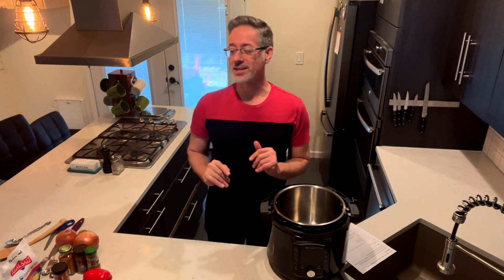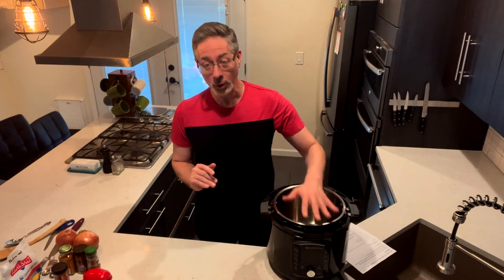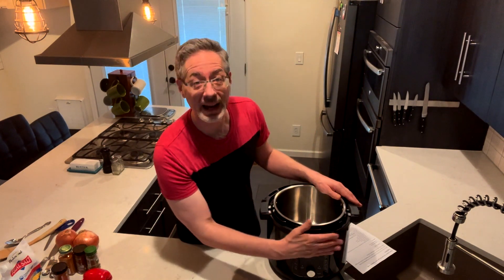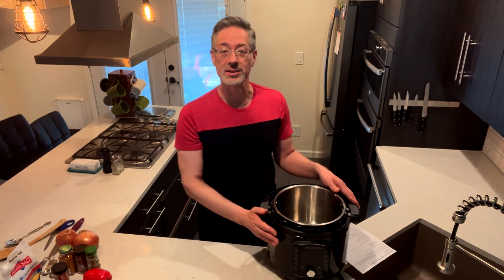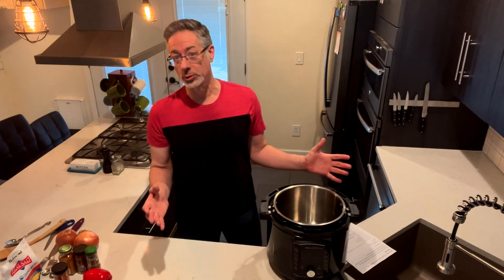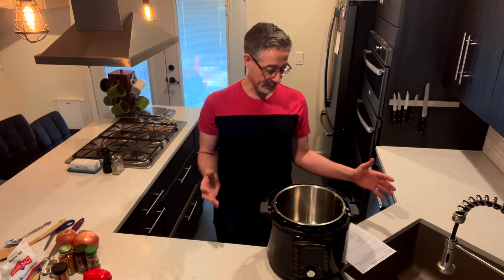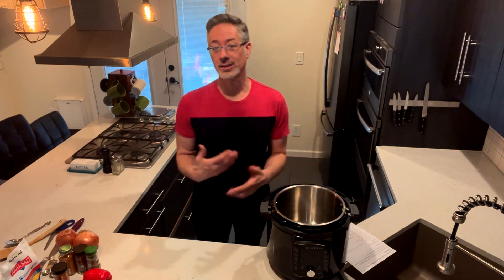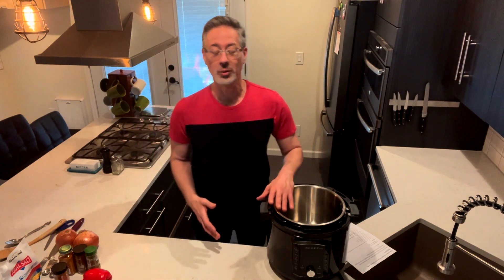We'll talk a little bit about that in a second. But before we do, I wanted to make sure that you don't necessarily have to have an instant pot. This is an instant pot with a slow cooker function, but you are going to need a slow cooker or a crock pot. I recommend getting one with a timer on it so that when you get home, it's not overcooked — it'll just be on warm mode.